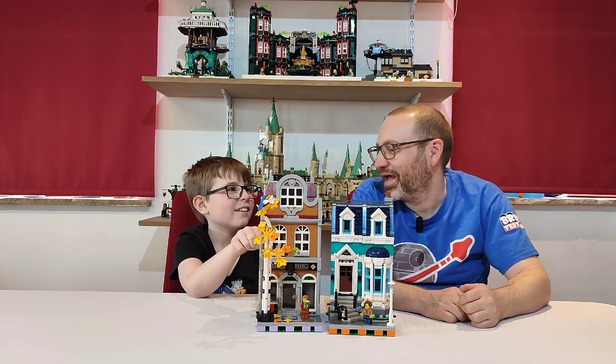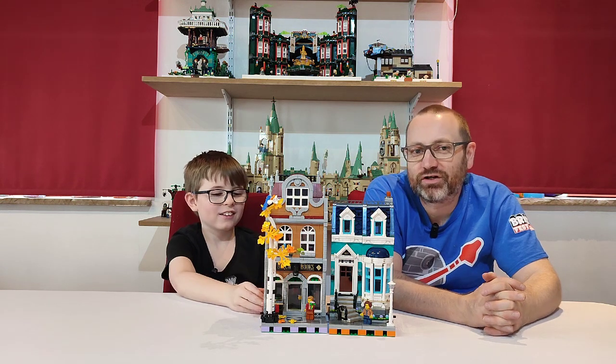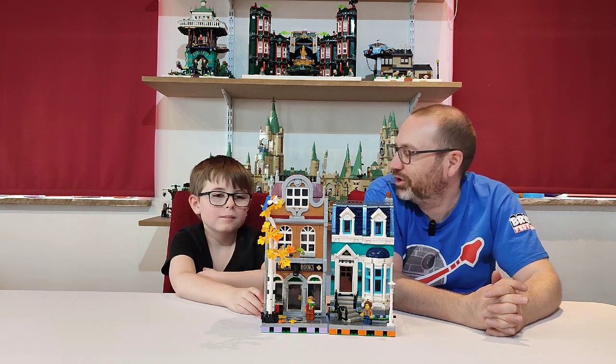Hey guys, welcome back to another video. Abel, what have you been building? Birch's Books — Birch's Bookstores. This was Abel's first ever modular building.